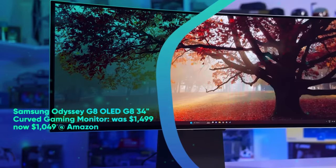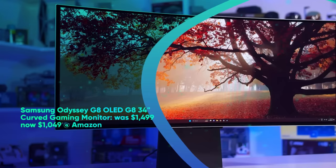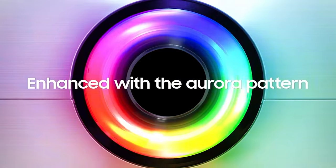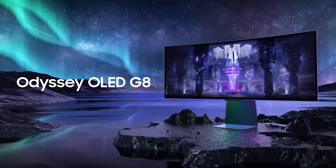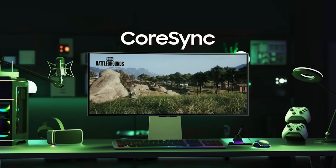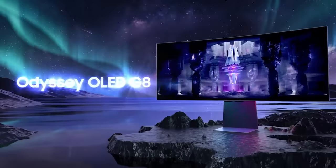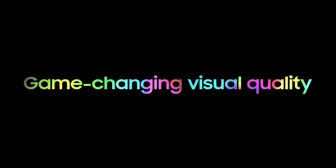Samsung Odyssey G8 OLED 34-inch curved gaming monitor was $1,499, now $1,049 at Amazon. Save $450 on the Samsung Odyssey G8 OLED. It boasts a 34-inch 3440x1440 resolution QOLED 18R curvature panel with a 175Hz refresh rate and a ridiculously fast 3ms response time. Samsung's Gaming Hub lets you access cloud gaming apps in an instant, while the SmartThings app lets you conveniently monitor connected home devices.